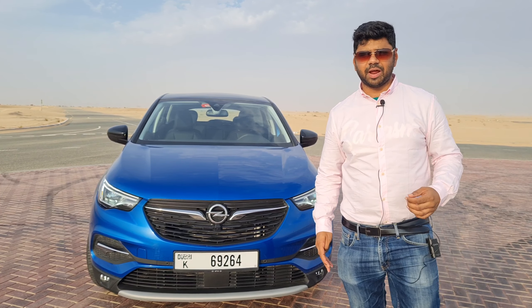Talking about the design of the Opel Grandland X, we have the signature grille of Opel and the huge Opel logo. There are tiny fog lamps with some chrome around the fog lamp housing. These are the headlamps with cornering function, and there's a DRL housing available which looks very stunning and appealing. This car has great road presence.